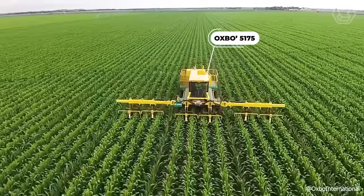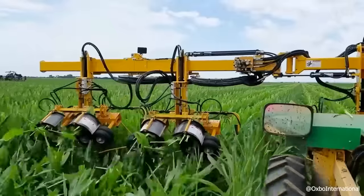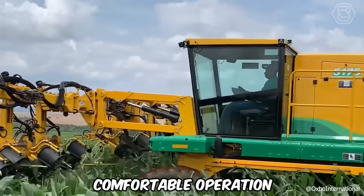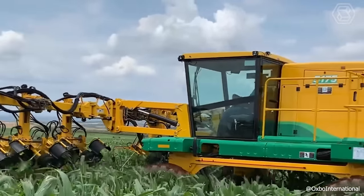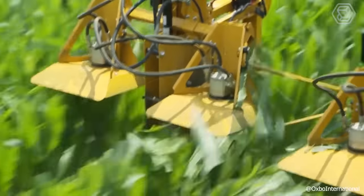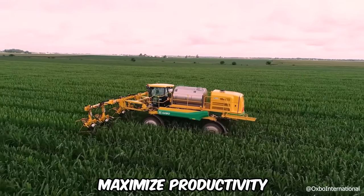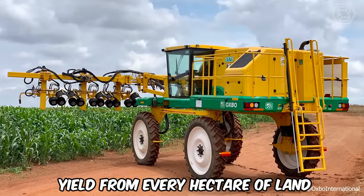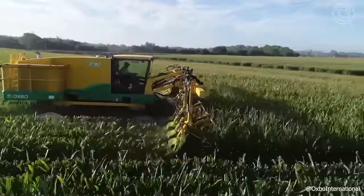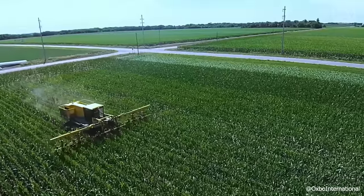Oxbow's new model 5175 detasseler is founded on the principle of rapid and precise crop separation combined with comfortable operation. Embracing the manufacturer's philosophy that time is as valuable as the crop, this machine is designed to maximize productivity and yield from every hectare of land, fulfilling the fundamental needs of market consumers.